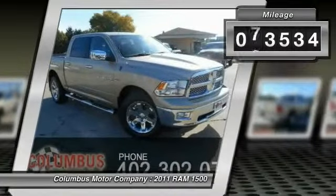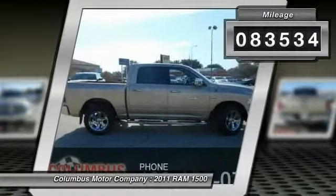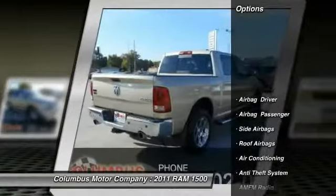This vehicle has less than 85,000 miles. Here are some of this vehicle's great options: power passenger seat,